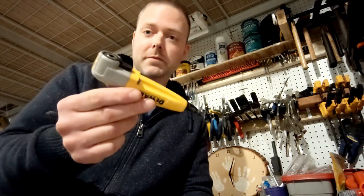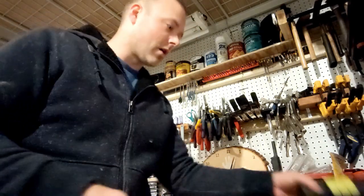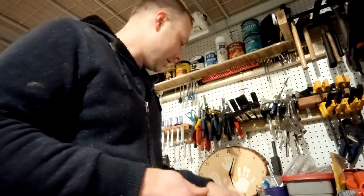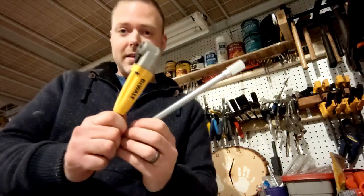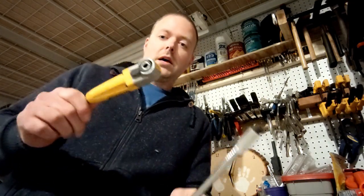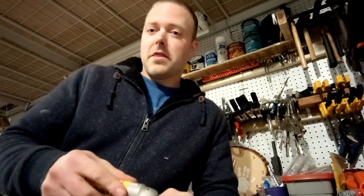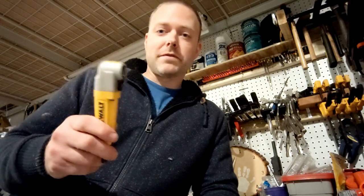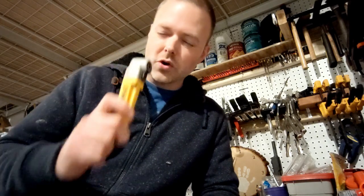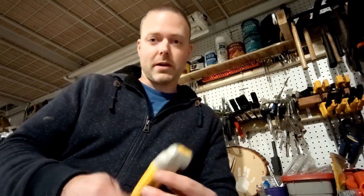These special bits are really valuable and super easy to use. Even if I'm not using them every single day, the ten or fifteen times you do use them they make your life so much easier. Just having them in the toolbox and being able to grab one out when you need it is a big deal.